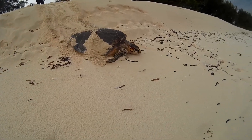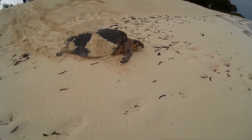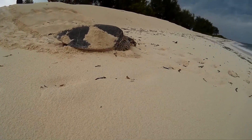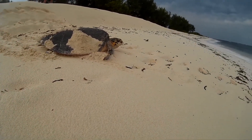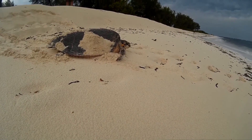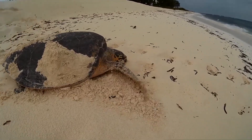Hawksbill nesting occurs in at least 70 countries. Every 2–5 years, female hawksbill sea turtles return to the beaches where they were born, usually at night, to nest. Females generally lay 3–5 nests per season, which each contain an average of 130–160 eggs.